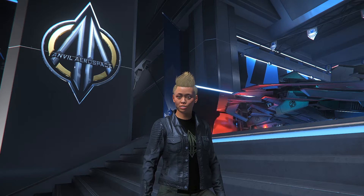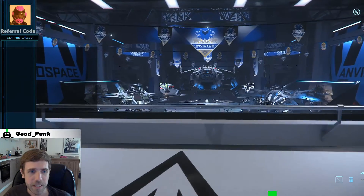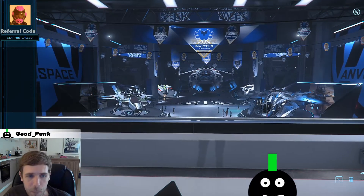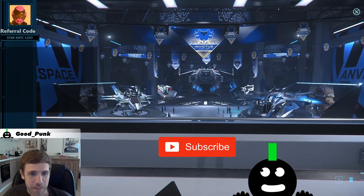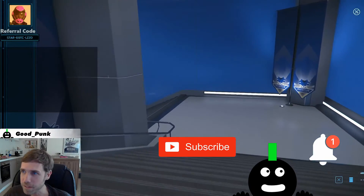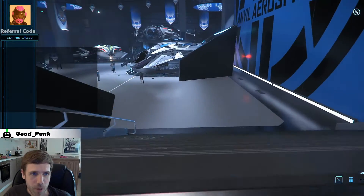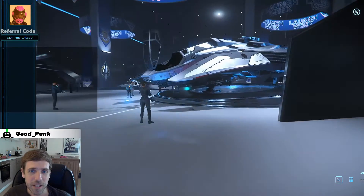Let's have a look around. Care to join me? Here we are at Anvil Aerospace and you can already see the big beauty at the back there — the Carrack and all the other ships. So let's have a look there and rent them for a test flight.